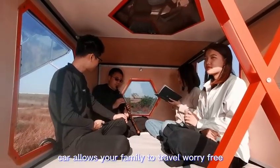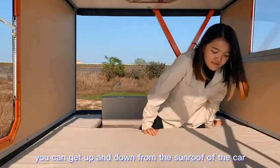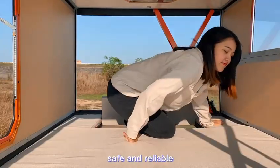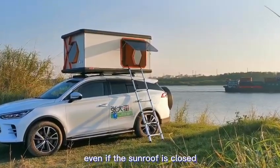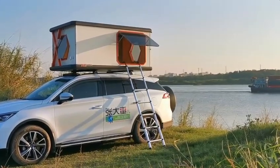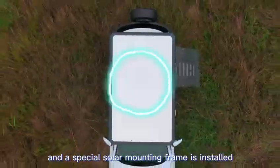Dual-channel entry and exit allows you to get up and down from the sunroof of the car safely and reliably. You can also enter from the side, so even if the sunroof is closed it will not be an issue. 900 watts of solar energy is available as an option, with a special solar mounting frame installed.